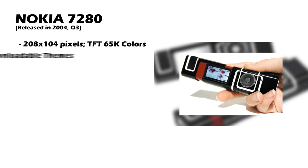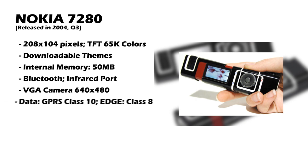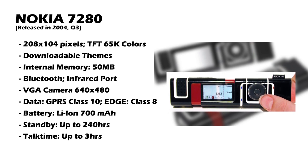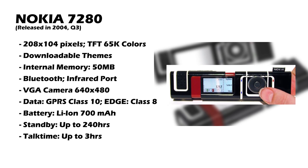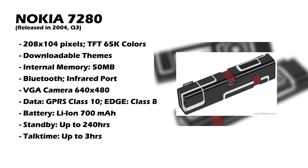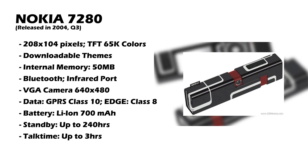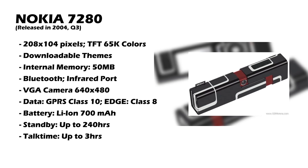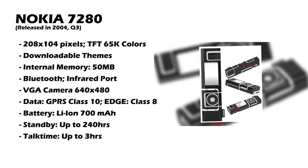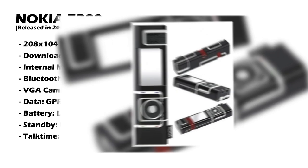Then Nokia came up with the 7280 — another 7 series phone which was honestly even worse than the 7600. The Nokia 7280 was fashioned to look like lipstick. The screen was a TFT screen at 208 by 104 pixels, and it didn't have a number pad or a proper D-pad — just a scroll wheel-ish D-pad-like thing, making the phone insanely difficult to use. It was Nokia's foray into fashion phones, but this one was by far the most ridiculous. It did not serve any function as a phone, neither did it serve as lipstick. This was one of the biggest flops for Nokia.